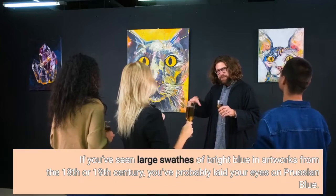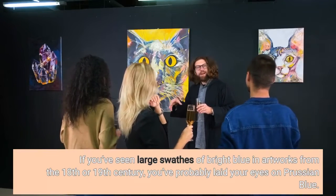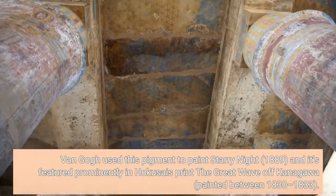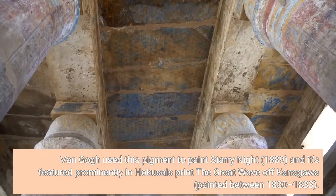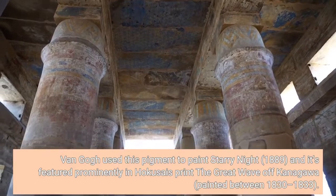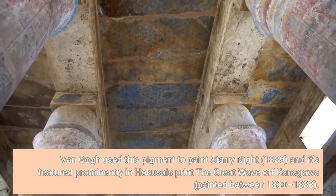If you've seen large swathes of bright blue in artworks from the 18th or 19th century, you've probably laid your eyes on Prussian blue. Van Gogh used this pigment to paint Starry Night, 1889, and it's featured prominently in Hokusai's print The Great Wave off Kanagawa, painted between 1830 to 1833.